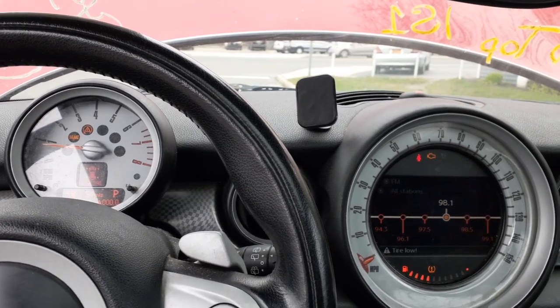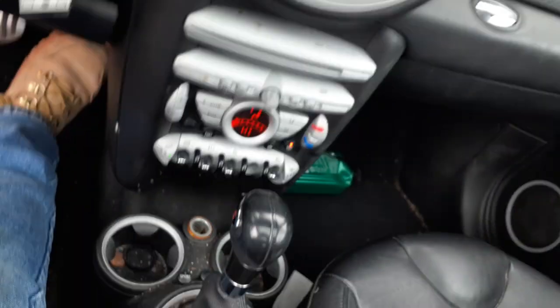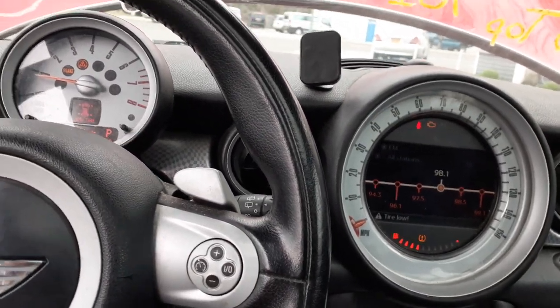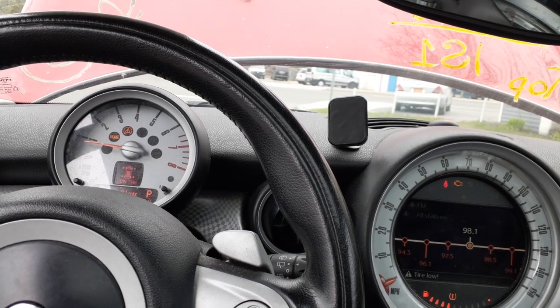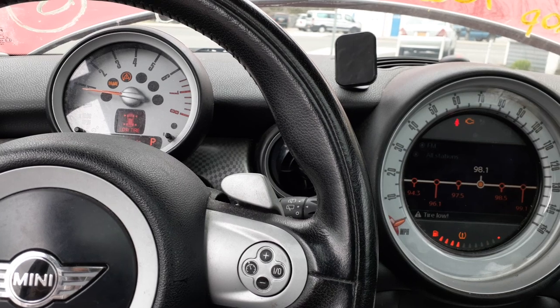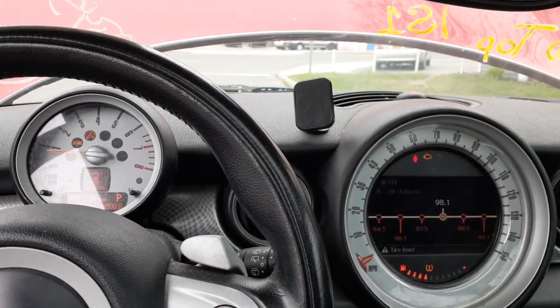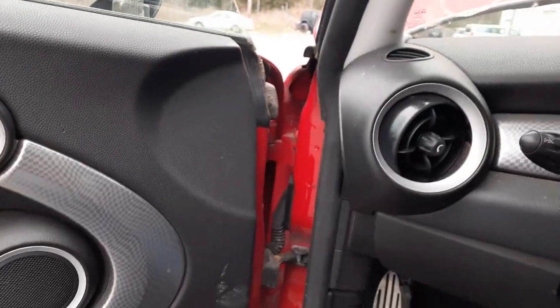Again, it's a 2007 Mini Cooper, Cooper S with a 1.6 turbo, automatic, 105,000 miles. It was hit in the left front — took out the suspension, fender, hood, headlight, and door. It definitely runs and drives. The left side suspension needs to be checked to make sure everything's in good shape.